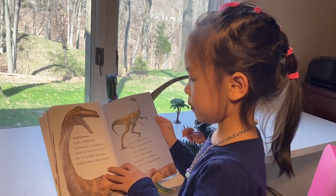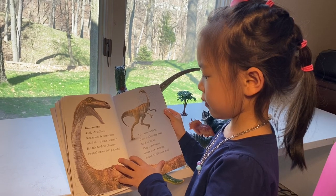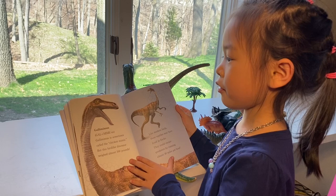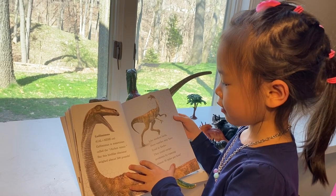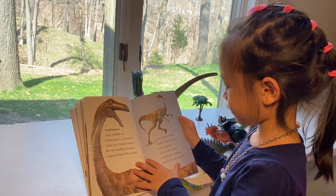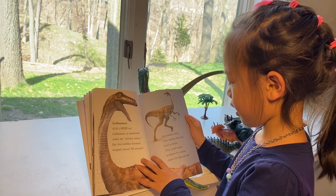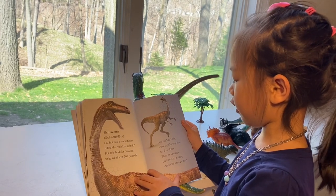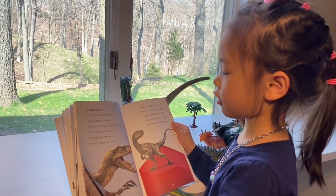Gallimimus is sometimes called the chicken mimic. That's funny! But this bird-like dinosaur weighed almost 500 pounds. Like modern birds, these reptiles may have lived in flocks. They could escape predators by running almost 30 miles per hour. Whoa, that's a lot!